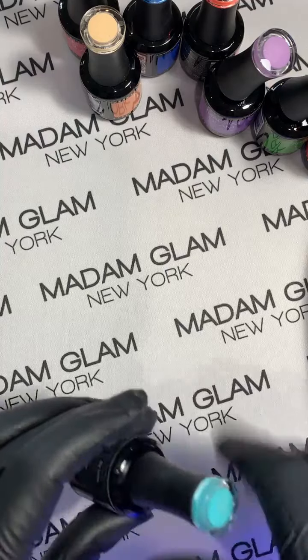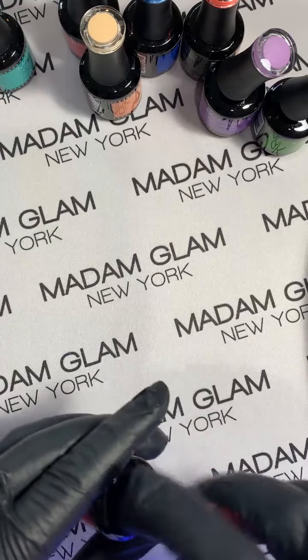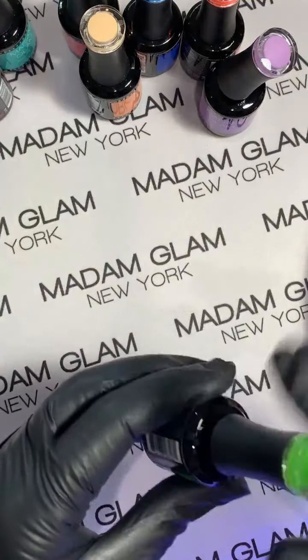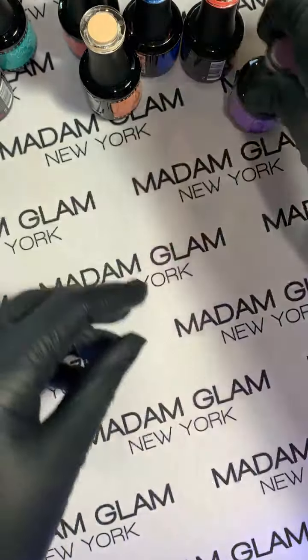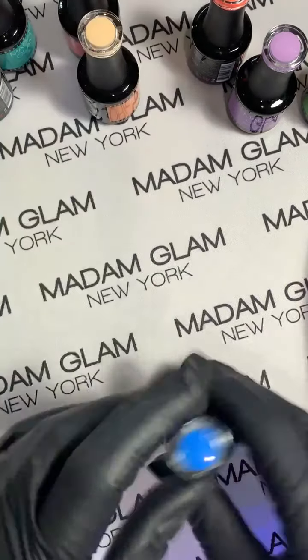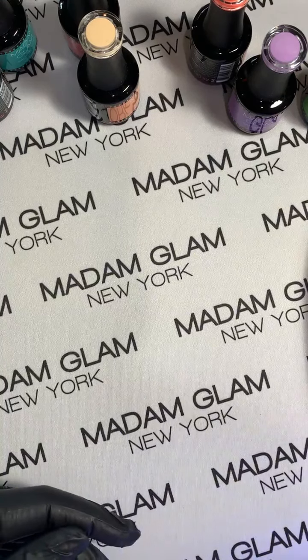If you have VIP credit you didn't use one month, you can get even more the next month because you can use it whenever you want. They are so pretty. Let's put a top coat on — my favorite is the no-wipe top coat so I don't have to worry about that sticky inhibition layer.